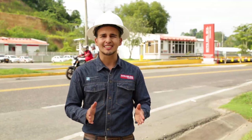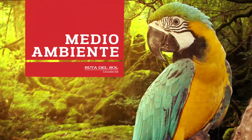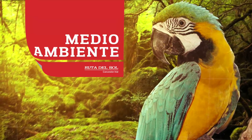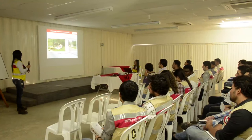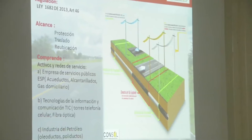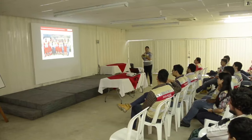Estudiantes de la Universidad Industrial de Santander, UIS, visitaron las instalaciones de la Ruta del Sol Sector 2 para conocer de cerca cómo se desarrolla el proyecto y poner en práctica los conocimientos aprendidos durante su carrera. La Ruta del Conocimiento de Consol es un programa que se desarrolla a lo largo de la vía para dar a conocer algunos detalles del proyecto vial e identificar los beneficios que esta construcción trae para el país.